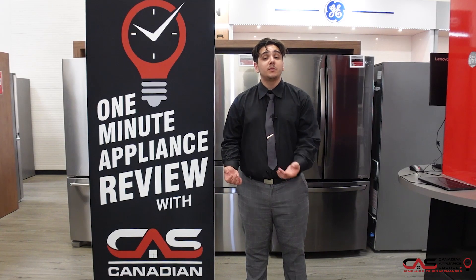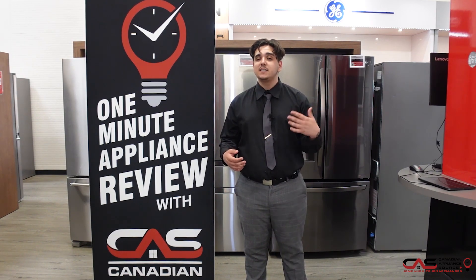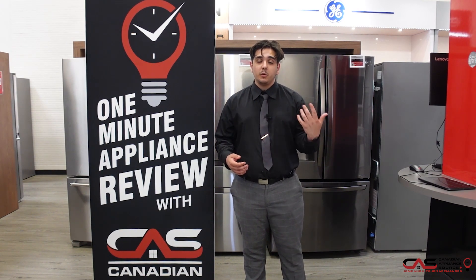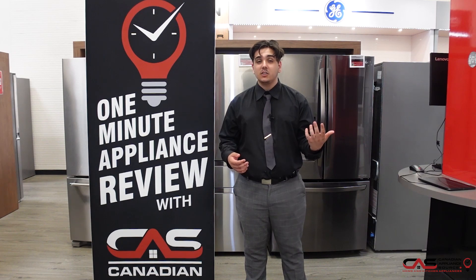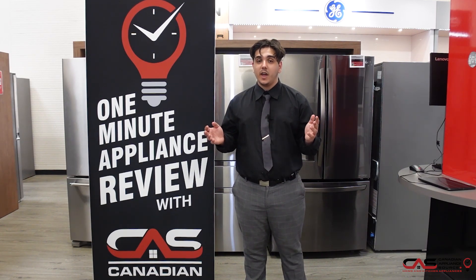If you have any questions about the products we've showcased or any others you may see, feel free to give me a call at my extension 431 at NECAS National Toll-Free Line, or go into our website at www.canadianappliance.ca. On the bottom right hand corner of your window, click start a chat and ask for Matteo N.